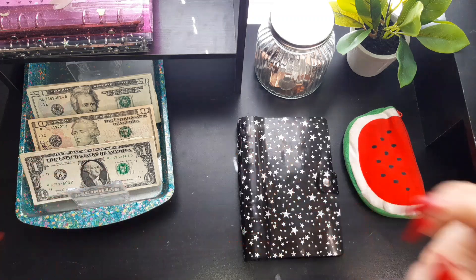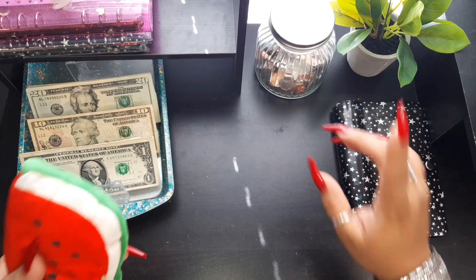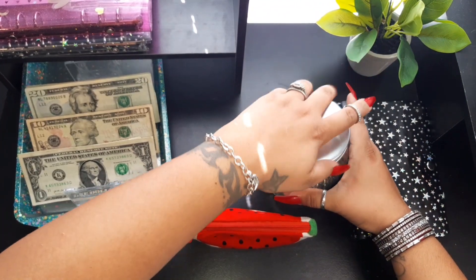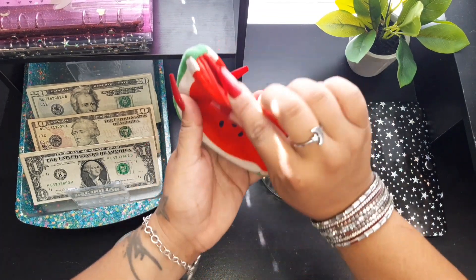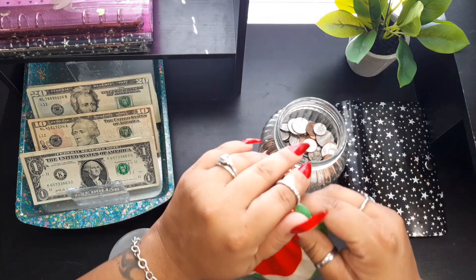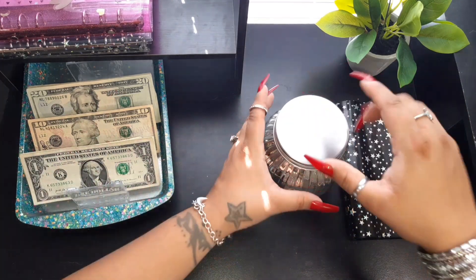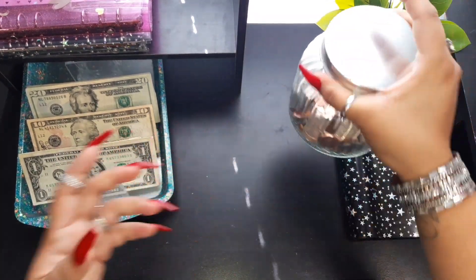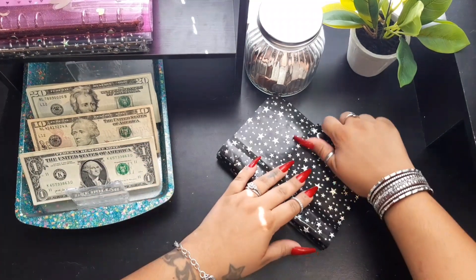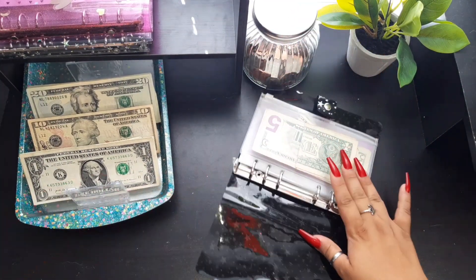Alright friends, the money is set up and I finally found my wallet coin purse — I could not find it last week for last week's video. Luckily she is back and collecting this change that accumulates. I've been thinking about getting a bigger change jar, but every time I've filled this one up it's been at least fifty dollars, which I think is pretty good. We're almost halfway again, so that's awesome.